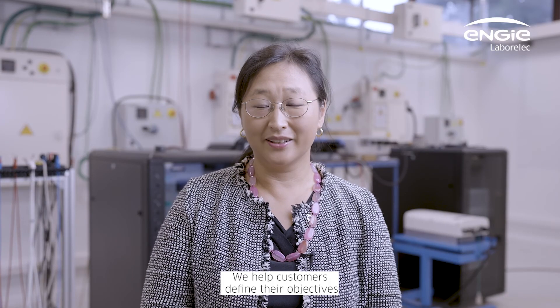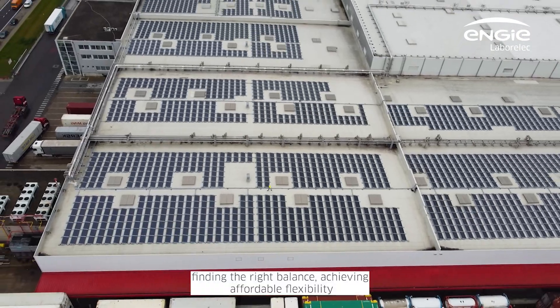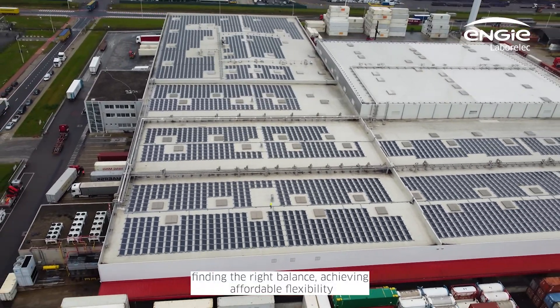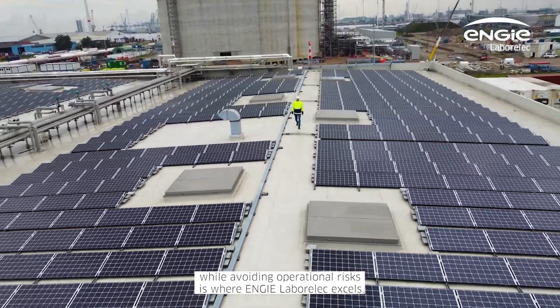We help customers define their objectives and get access to the energy markets, taking into account their specific needs and processes. Finding the right balance — achieving affordable flexibility while avoiding operational risks — is where Engie Laborelec excels.